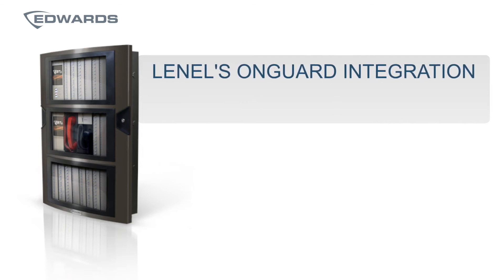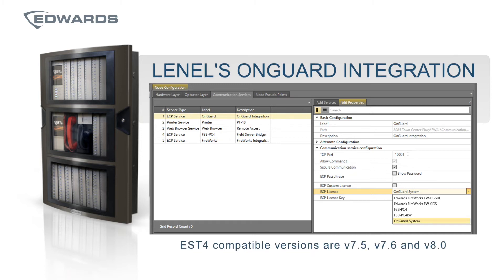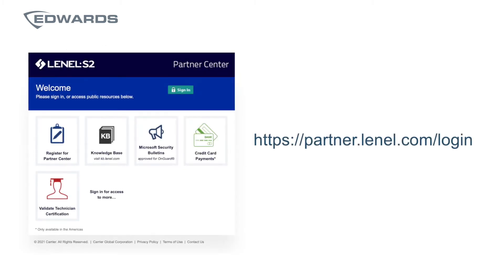EST4 has also been updated to integrate with Lenel's OnGuard security and access control system. The OnGuard versions compatible with EST4 are versions 7.5, 7.6, and 8.0. Be sure to check out Lenel's Partner Center site for the EST4 add-on that supports this integration.